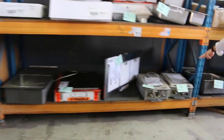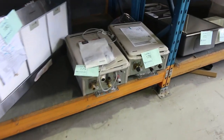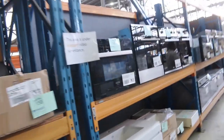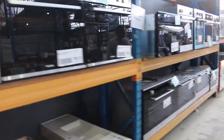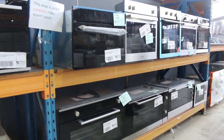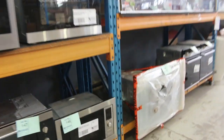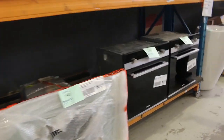I can see a couple of Rinnai solar hot water solar gas boosters, loads more lighting through here. Heaps more ovens — 900s, 600s, and a built-in microwave down the bottom. Loads of bathroom wear: bathroom taps, shower mixers, heaps of great stuff. More vanities down the bottom — it's a really fantastic looking auction.